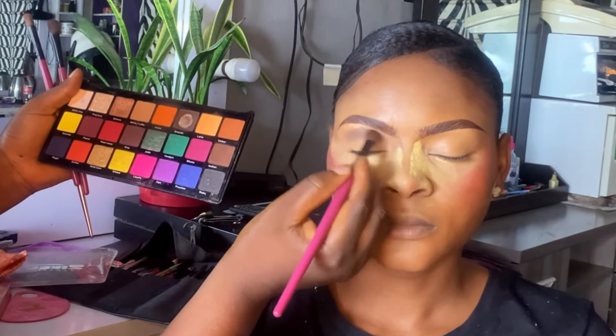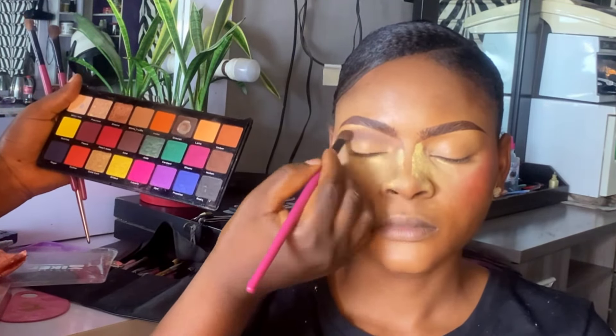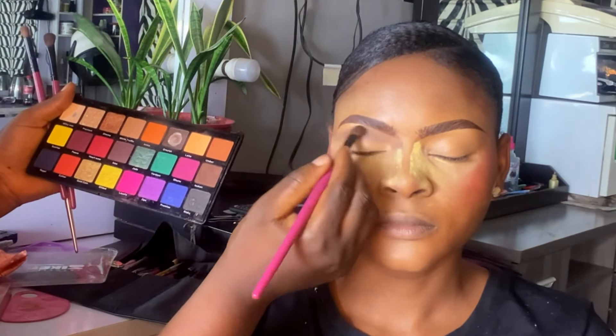To set the rest of her face, I go in with the same palette I used earlier to contour her nose, to set the rest of her face.